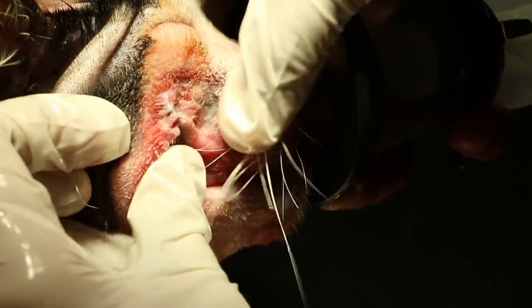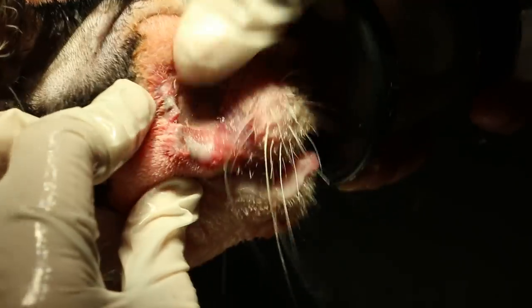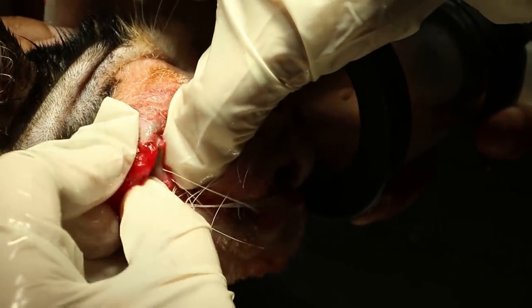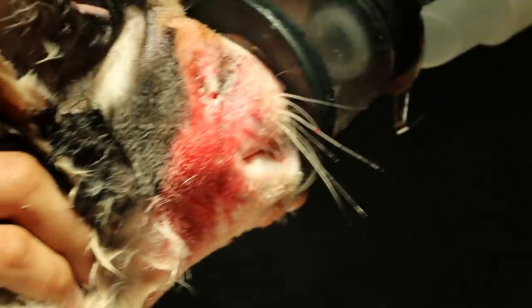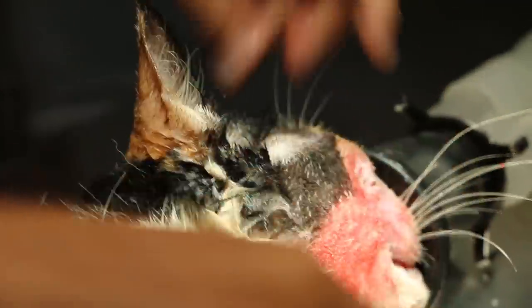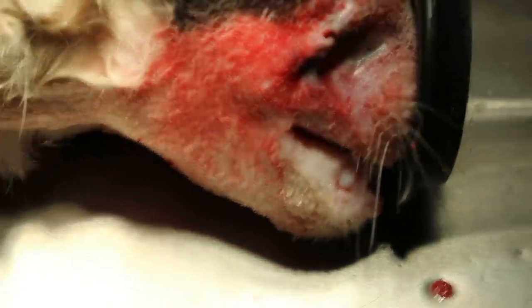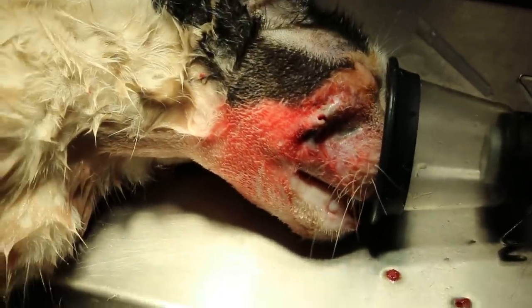The teeth look okay actually on the other side — the tartar is not much. Okay, finish — then we will do some dental scaling of the other side. This side the teeth are almost gone. We'll just do the scaling for the other side. I will stop now.